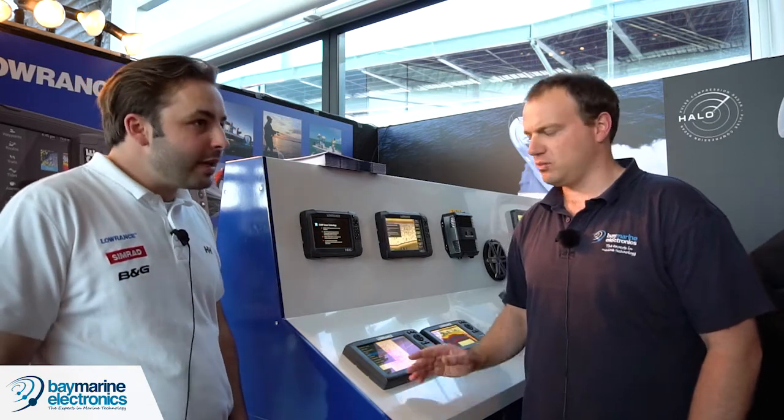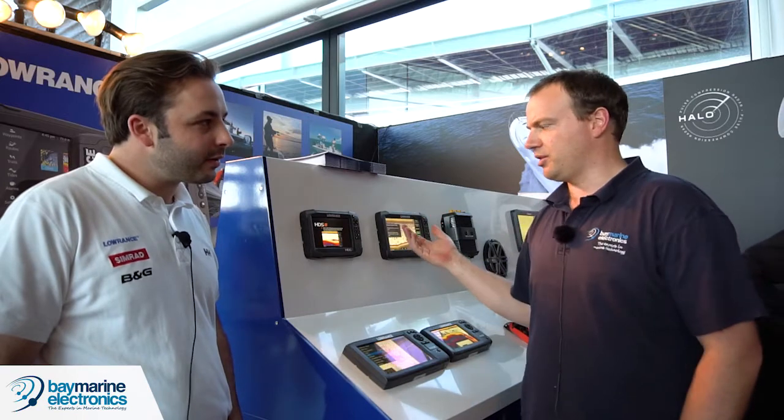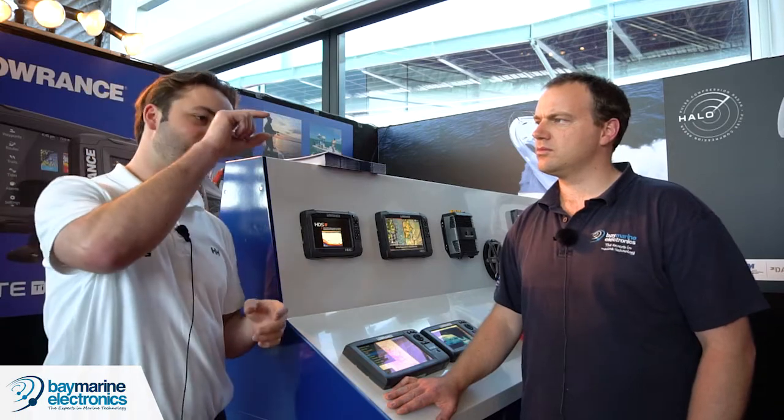One of the big things Garmin mentioned was QuickDraw software — and with the Lawrence products you've got Insight Genesis. The Insight Genesis community is a lot more established because it's been out for four years. What it does is you select record on the fish finder as you go, then you take that data, put it online where it goes through algorithms to create a bathymetric map, and then you can put it back into your display. You can also share it, so you can take other people's data as well.